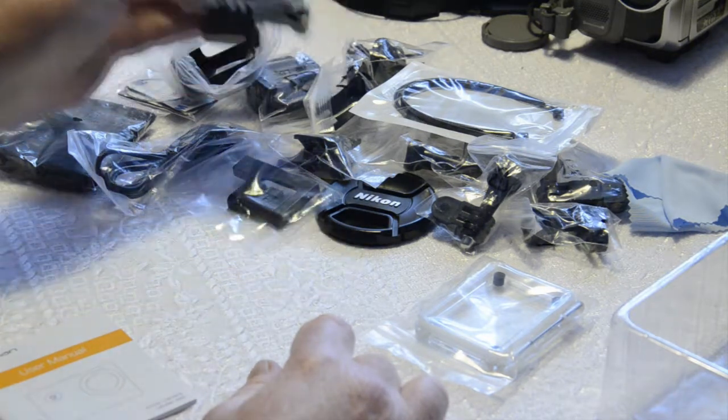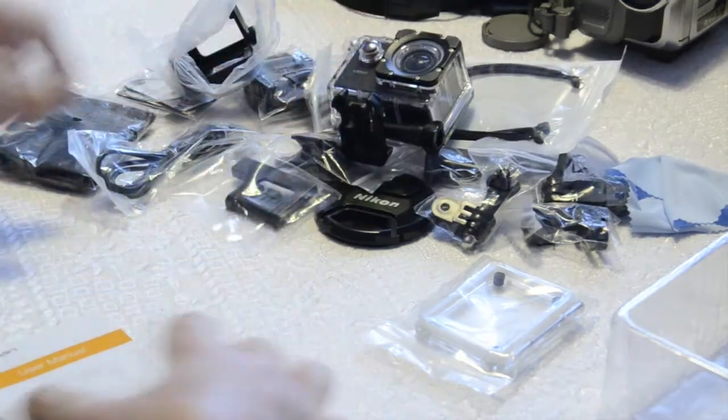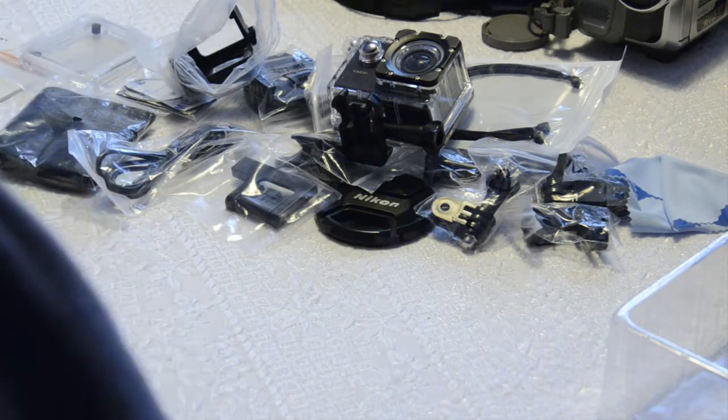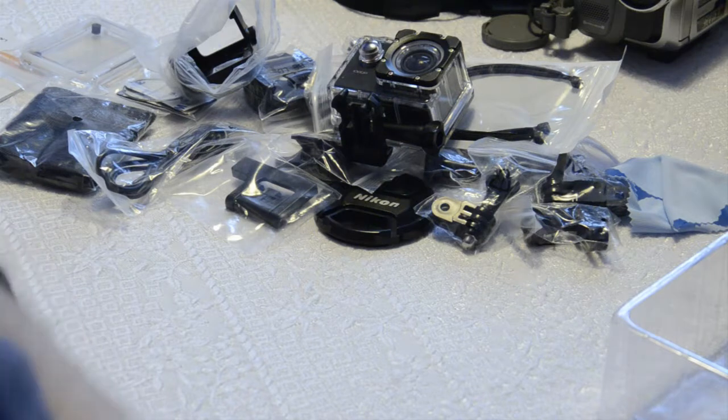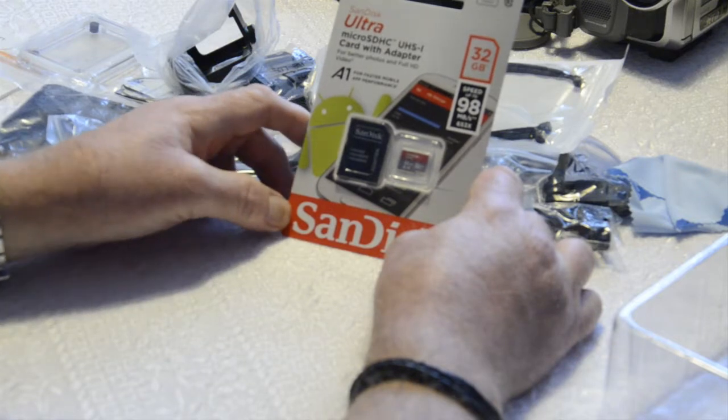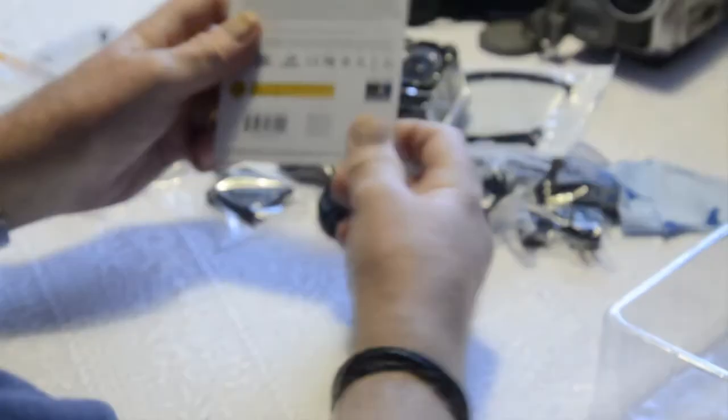What it doesn't come with is an SD card, so I had to buy one. I bought the maximum size the camera can accept, which is 32GB — a Class 10 card, which you really need for the speed. That cost me £12.85.